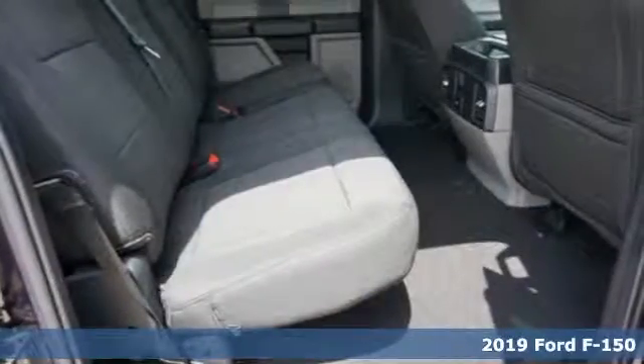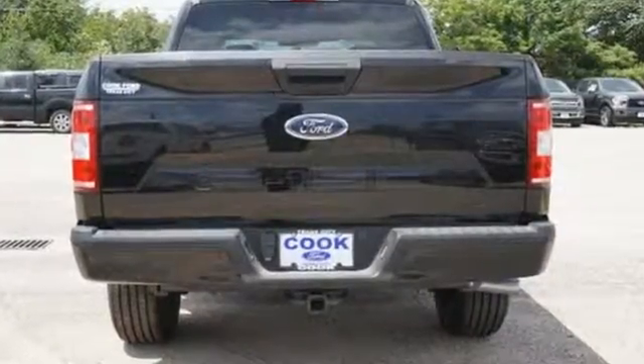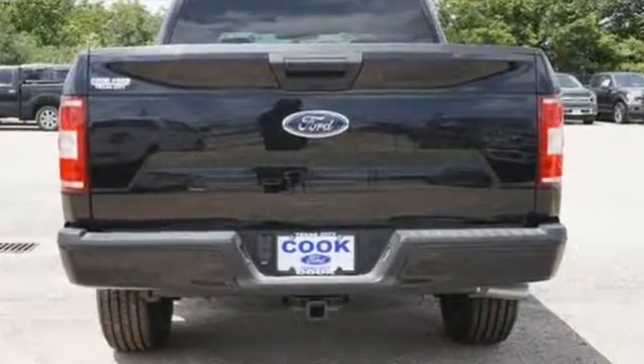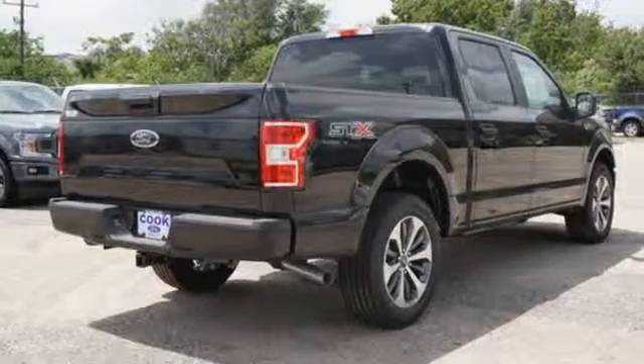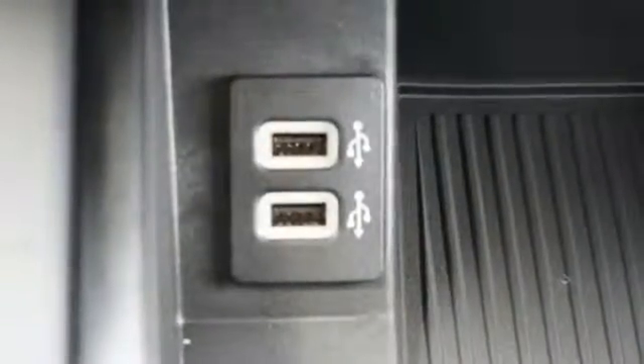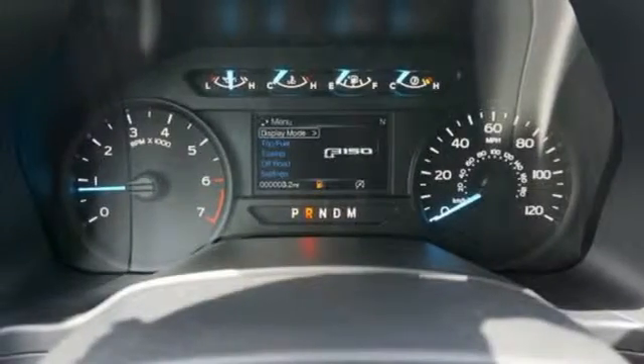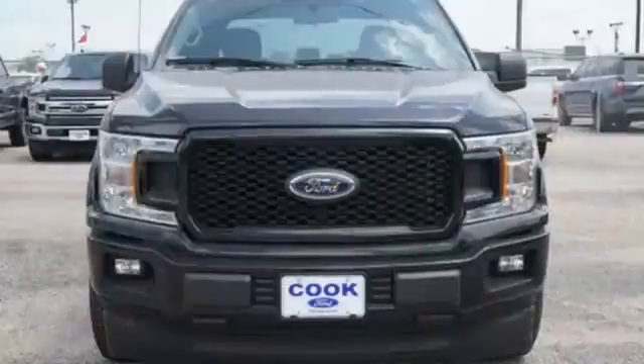It comes nicely equipped with features you'll love: external memory control, three 12-volt power outlets, manual tilting steering column, easy lift and lower tailgate, manual telescoping steering column, automatic transmission, active grille shutters, gas pressurized shocks, and V8 engine.